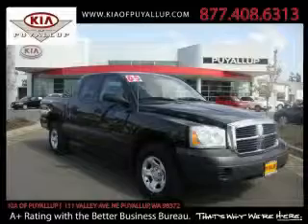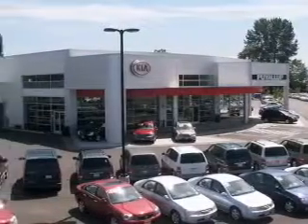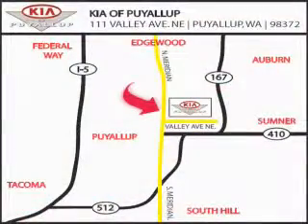Stop by today and test drive this truck for yourself. Kia of Puyallup is easy to find. Look for our six-acre dealership off of Highway 167, and just minutes from anywhere.